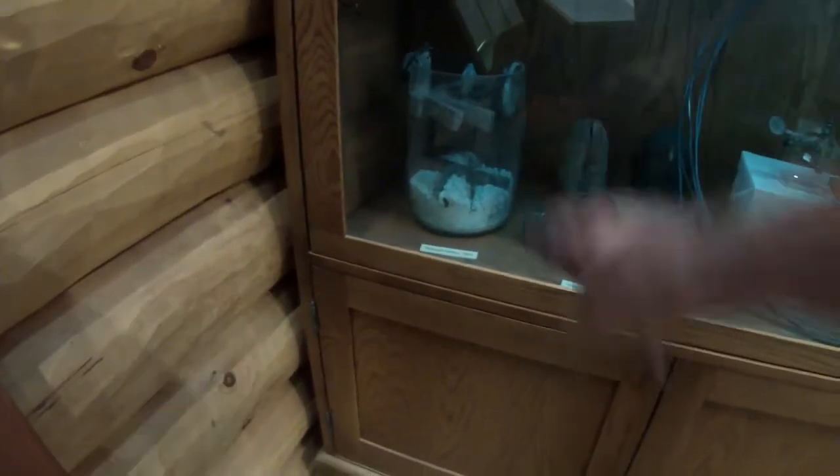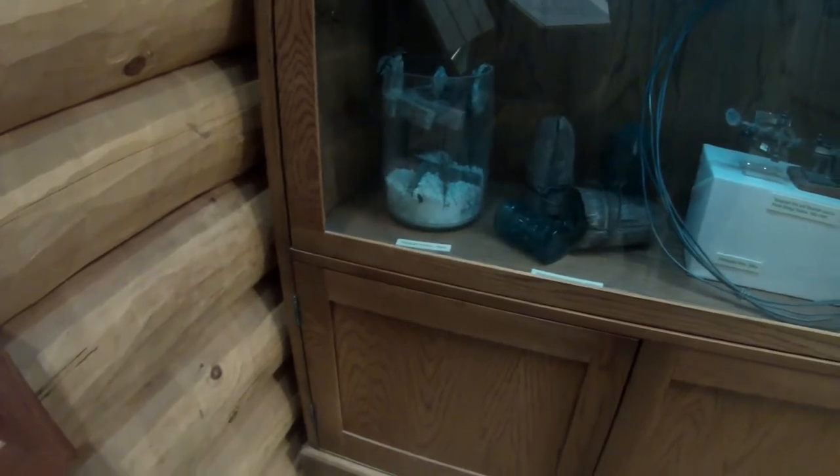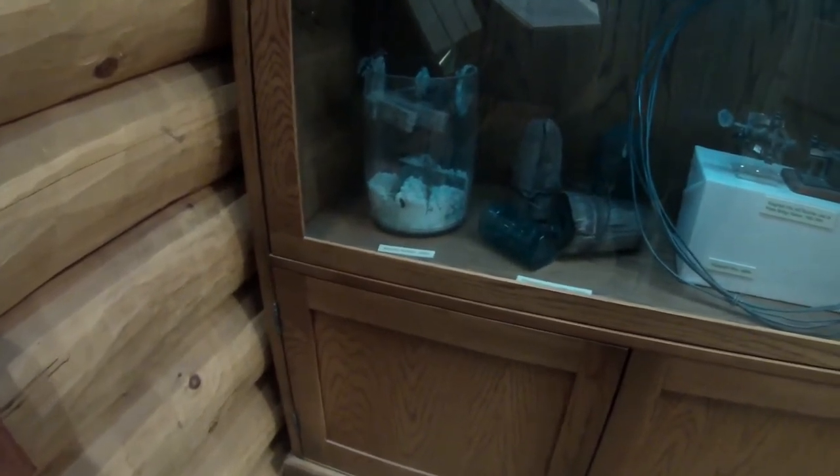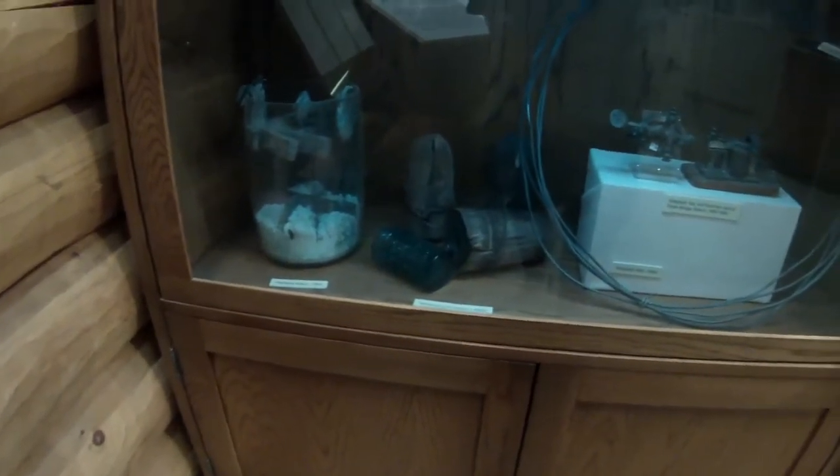That would have been one of the batteries used for operating the transcontinental telegraph, along with some of the original insulators and the telegraph keys.